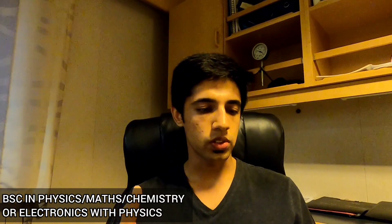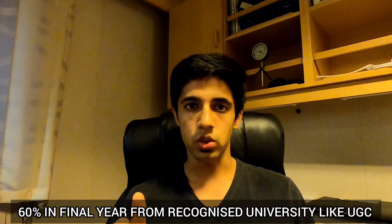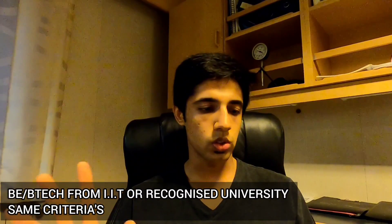For the DNS educational criteria, you must have PCM in your 10+2 with a minimum of 65% in PCM and an aggregate of 60% overall. Alternatively, if you've done a BSc in Physics, Maths, Chemistry, or Electronics with Physics, you should have not less than 60% marks in the final year from a recognized university. If you've done BTech, same thing — 60% minimum from an AICTE or UGC approved college, and you must have done 10+2 with PCM from a recognized board with not less than 60% total.